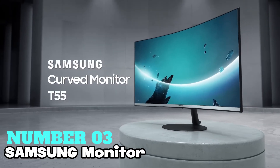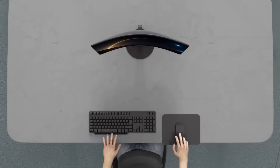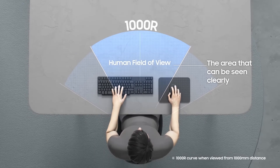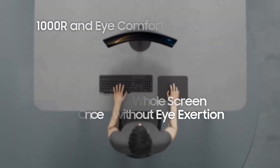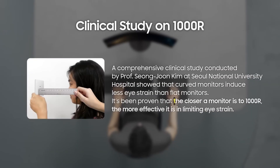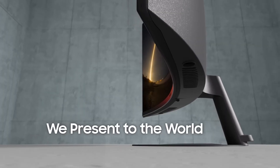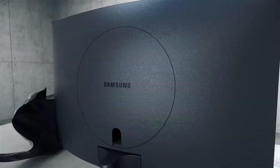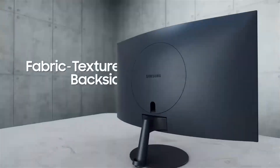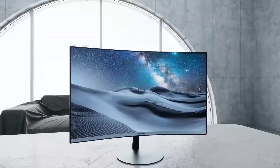Number 3: Samsung Monitor — the best curved monitor for home or office use, offering a captivating experience with its 24-inch screen and 1800R curvature. The curved design mimics the natural curvature of the human eye, providing a comfortable viewing experience. With features like blue light filter and flicker-free technology, it ensures eye safety during long working hours. Experience clear and crisp images with Full HD resolution and a high contrast ratio of 3000:1, delivering vivid colors and detailed visuals.